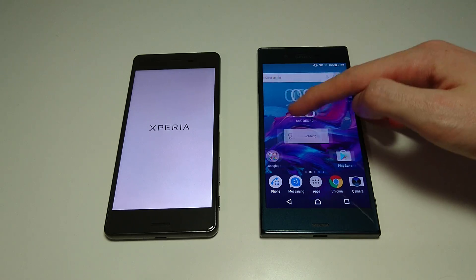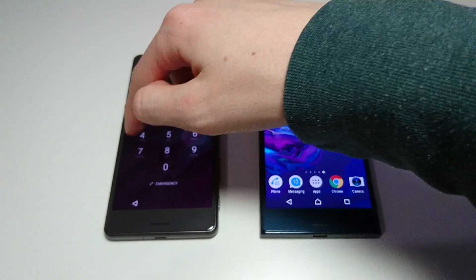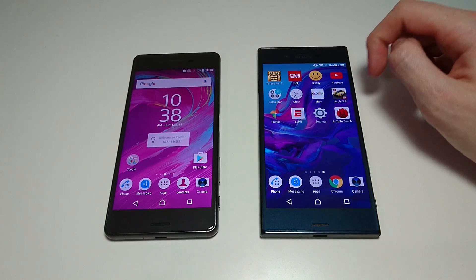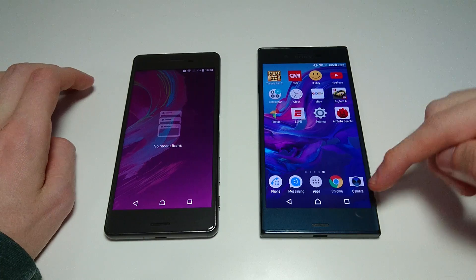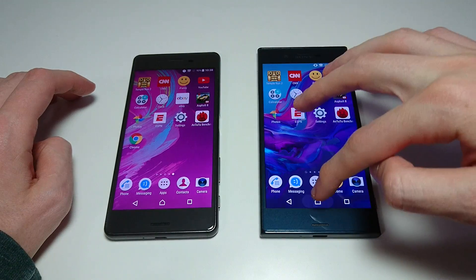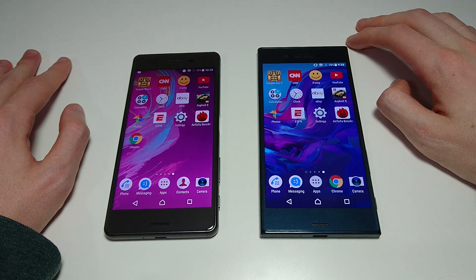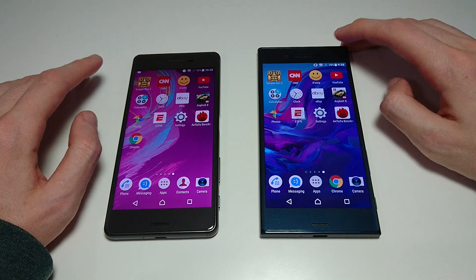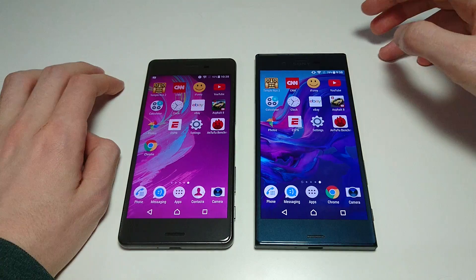The XZ is first one to boot up here, and the X Performance is up now as well. Making sure everything is closed out - we are good on both. So like usual, the plan for the video is: app opening, game opening, web browsing, camera speed, multitasking and more. Hopefully we see some improvements here with the X Performance. First up we've got Temple Run 2.